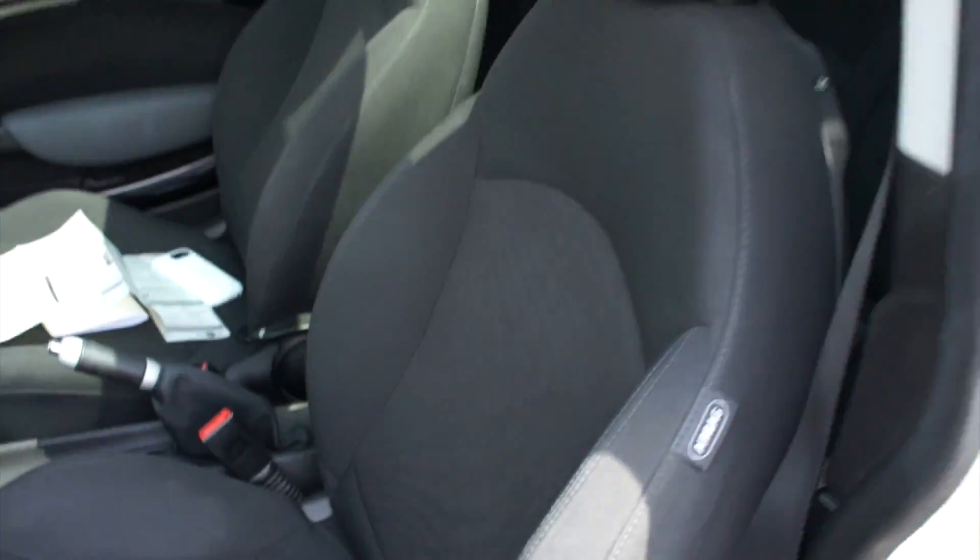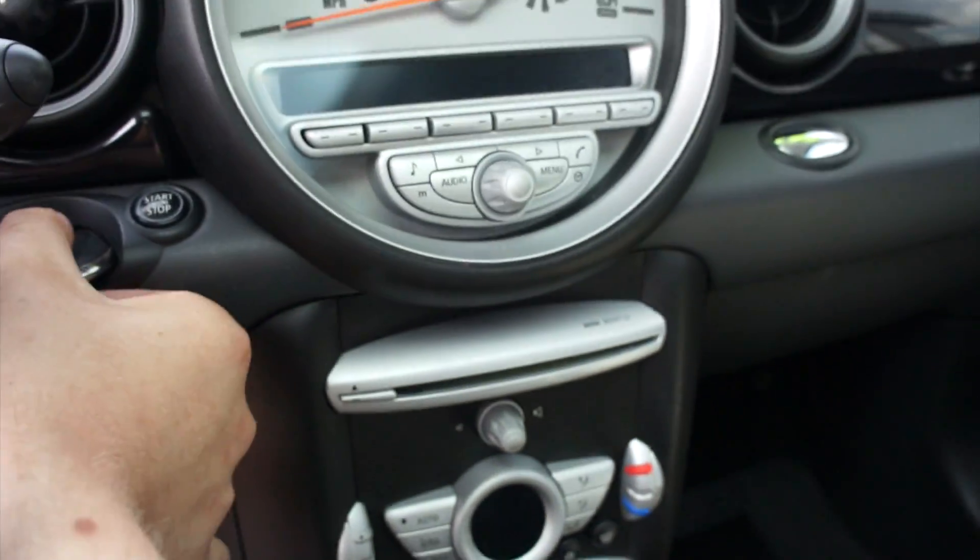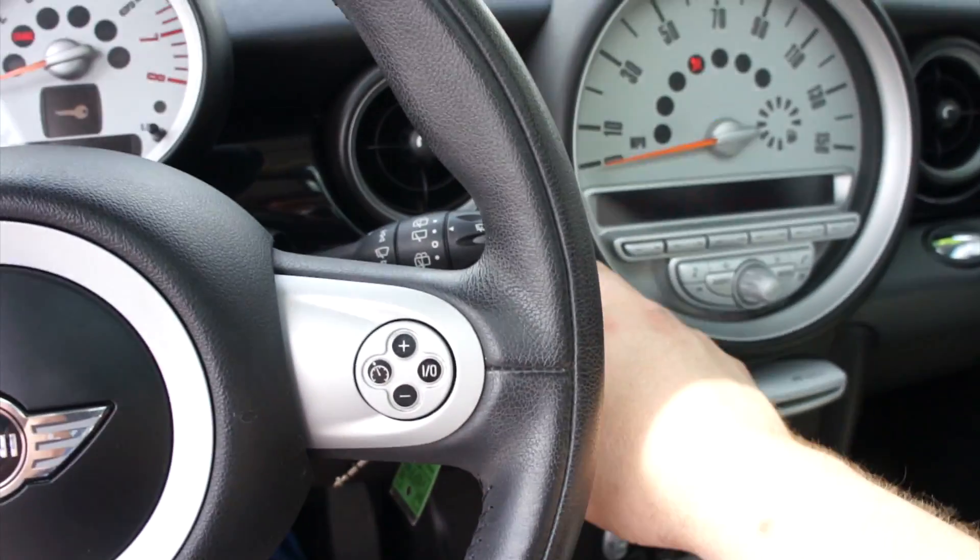Stepping inside, especially with the black interior, it keeps it very cool. You can see this one is equipped with the carbon black cloth interior, which in the middle has a very neat checkerboard pattern. This one also does have all-weather floor mats.